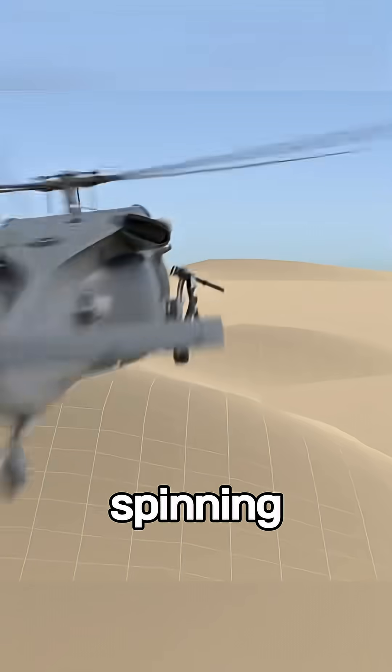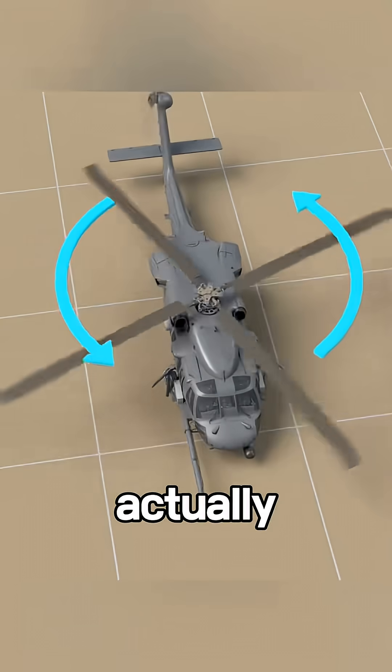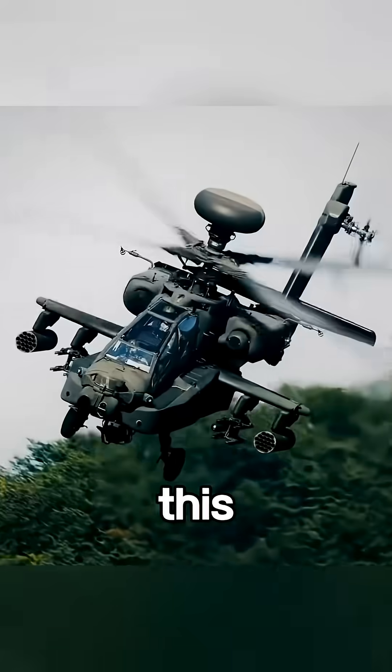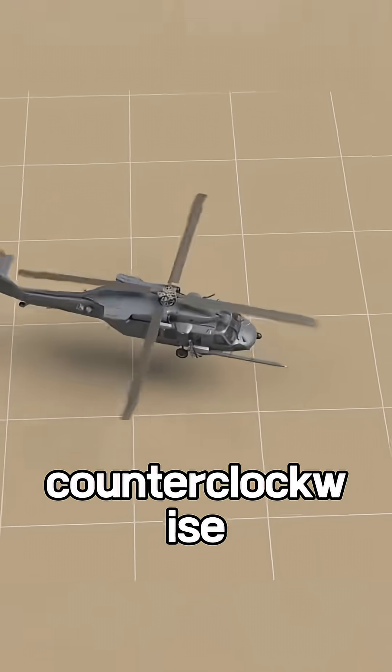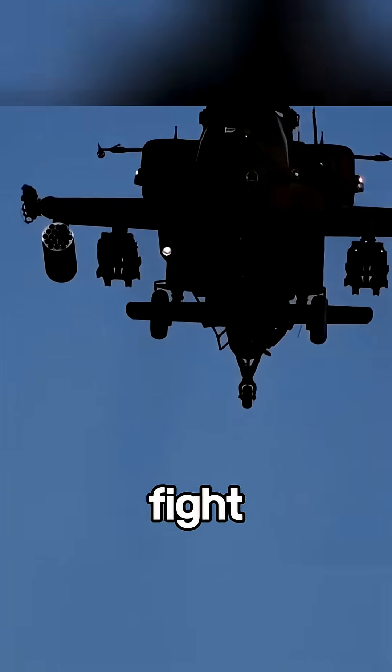Still think faster spinning equals faster flying? Let's get weirder. As the blades spin, they actually try to twist the entire helicopter in the opposite direction. Imagine this: your main rotor spins clockwise, your chopper wants to spin counterclockwise. Unless you're into flying blenders, you're going to need something to fight that torque.